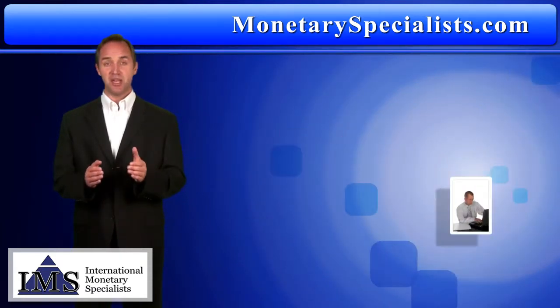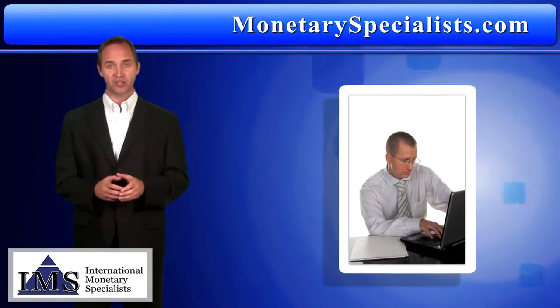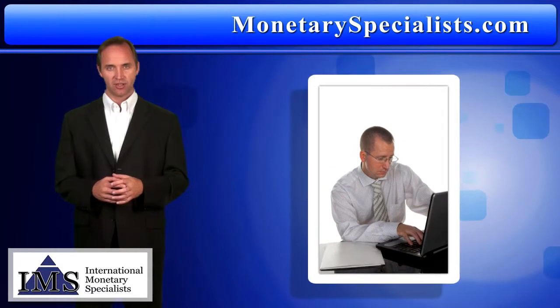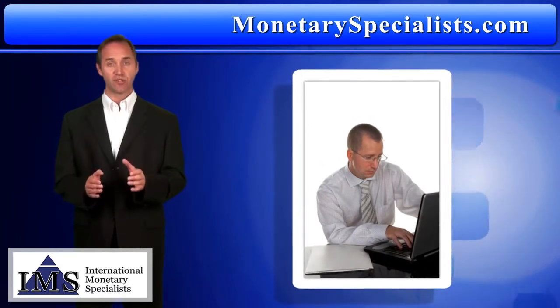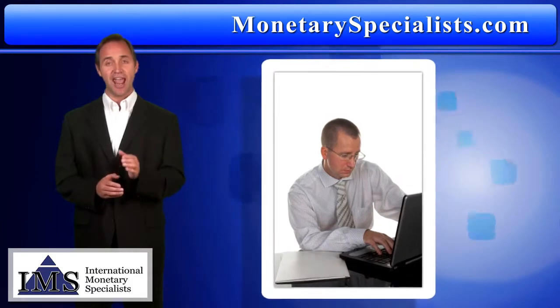Or if you prefer immediate, no-fuss access to real-time prices and efficient currency transactions, use the IMS three-step secure online exchange. Not only can you use this service 24 hours a day, five days a week, it's reassuringly secure and easy.